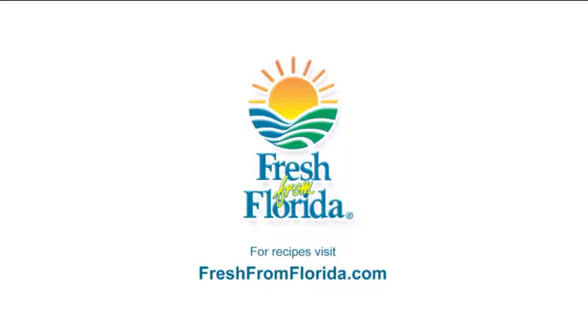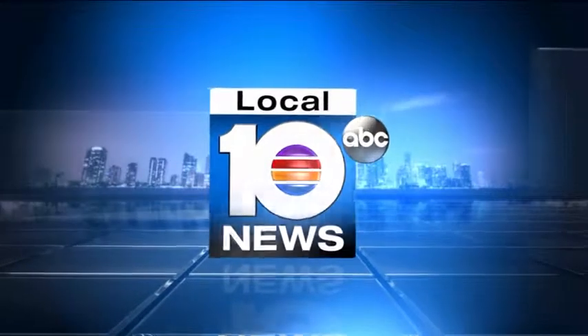Served fresh from Florida. There's an unsightly condition that no amount of dieting or exercising can correct. We're talking about cellulite. Now several South Florida doctors are using a less invasive approach, recently cleared by the FDA. Local 10's Christy Krieger has the story.